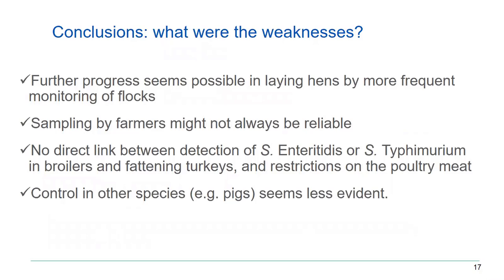As for the weaknesses or where we could improve the salmonella control program — from the 2019 figures, still a lot of outbreaks come from eggs from infected flocks of laying hens. If samples are only taken every 15 weeks as we do today, and an infection occurs, it can take quite some time before it is detected.